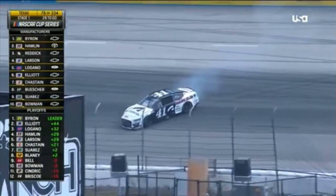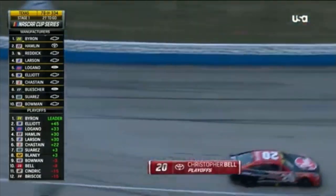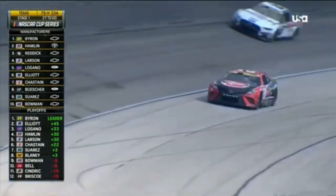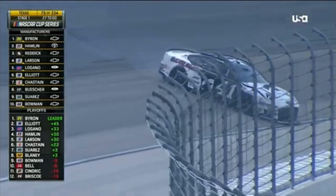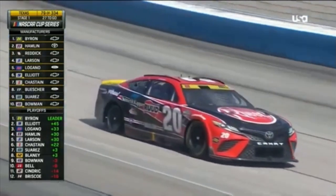The 41 is also around — this is pretty late. That's contact with the right front on the 41. Another Toyota having an issue. Flat right rear on the 20 and then the 41 sliding down the racetrack — I believe those are separate incidents. Flat right rear, but some damage front and back on the 41. A lot going on. Welcome to the playoffs.